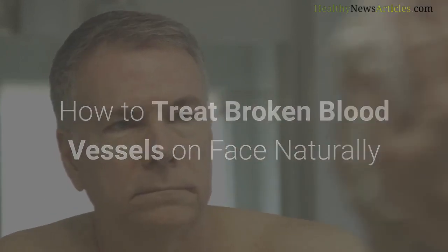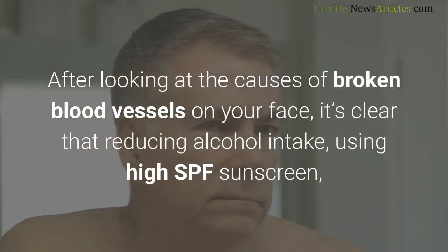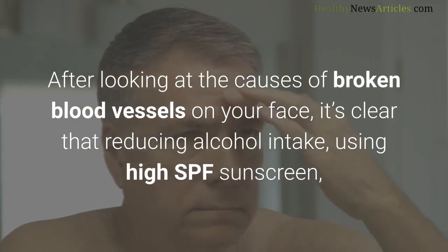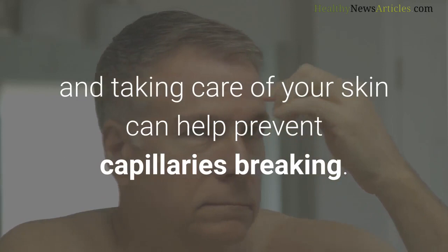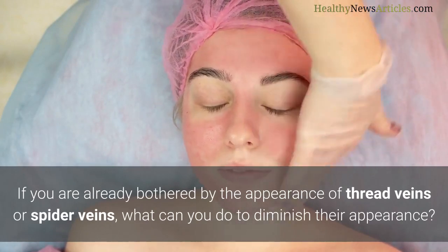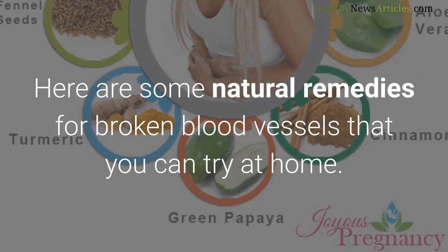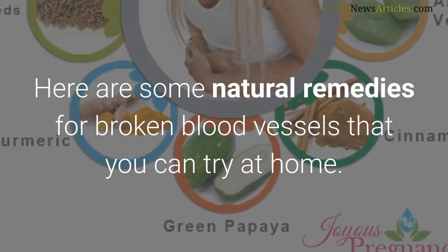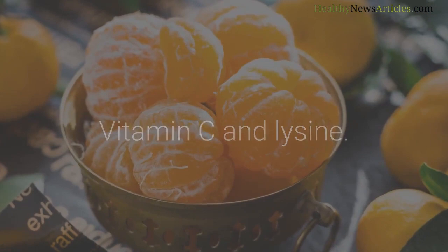How to treat broken blood vessels on the face naturally: after looking at the causes, it's clear that reducing alcohol intake, using high SPF sunscreen, and taking care of your skin can help prevent capillaries from breaking. If you are already bothered by the appearance of thread veins or spider veins, here are some natural remedies you can try at home.